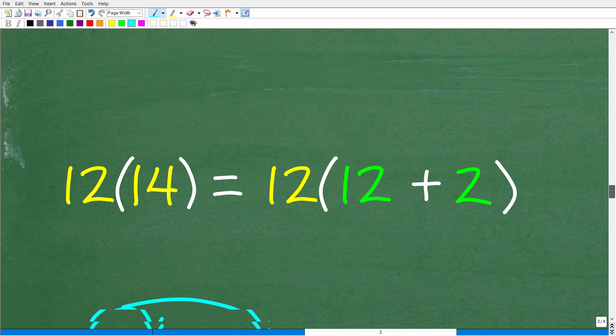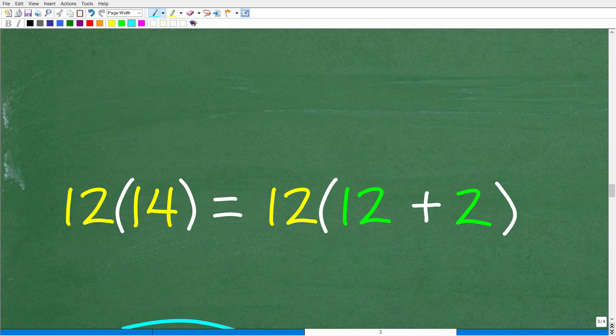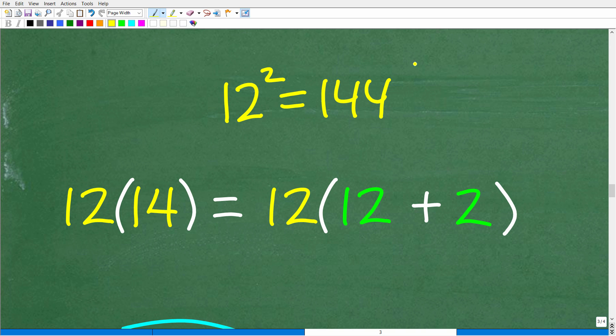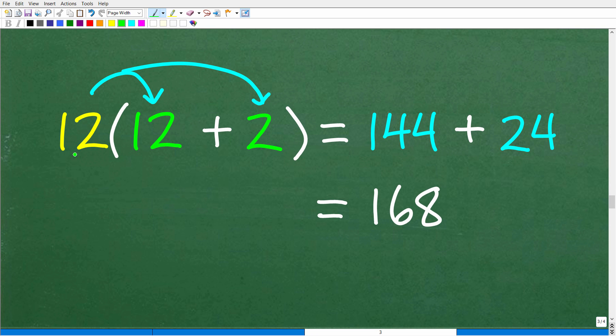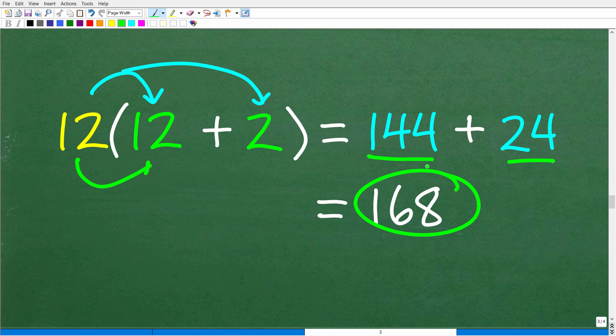Another approach: if you remember that 12 squared is 144, we can break 14 up as 12 plus 2. Then 12 times (12 plus 2) gives us 12 times 12, which is 144, plus 12 times 2, which is 24. Adding those together: 144 plus 24 is 168. There's not any one method — there are even other methods you could use to do this multiplication in your brain.